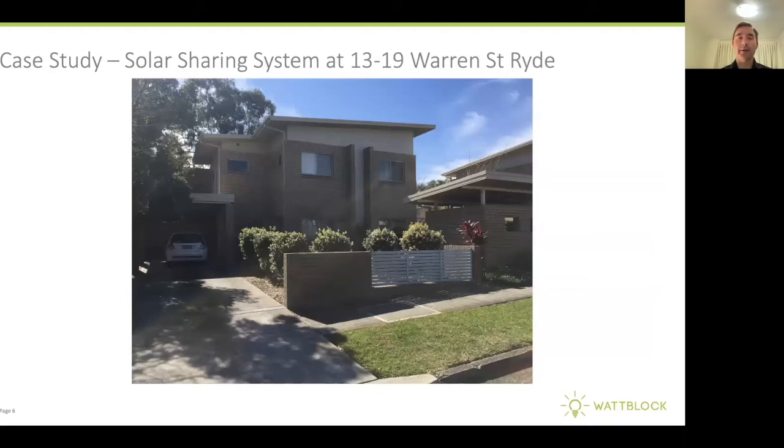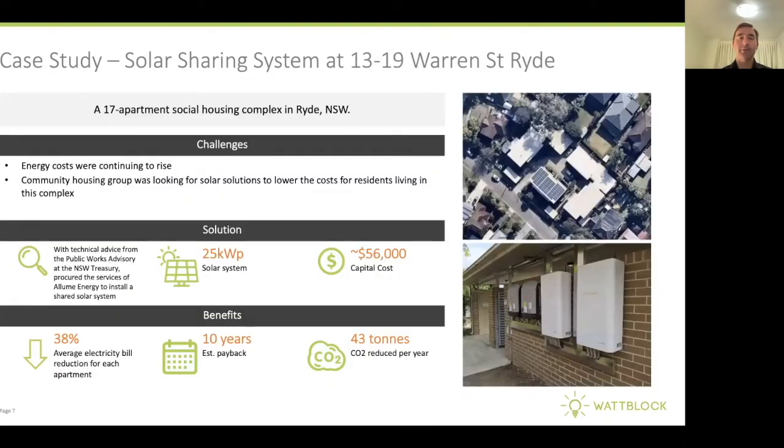Then if we move over to 13 to 19 Warren Street in Ryde, there's a larger solar sharing arrangement. At this building, which is a 17-apartment social housing complex, there are two SolShare devices connected to a 25 kilowatt solar system on the roof, sharing solar generated into each of the 17 apartments. The Illume SolShare can connect to a maximum of 15 apartments, so this building uses two Illume SolShare devices, which you can see in the picture at the bottom right.